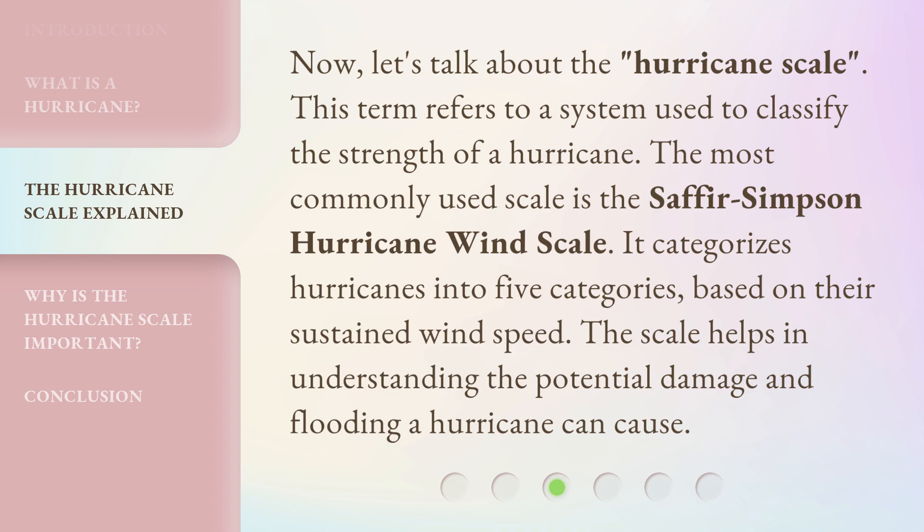based on their sustained wind speed. The scale helps in understanding the potential damage and flooding a hurricane can cause.